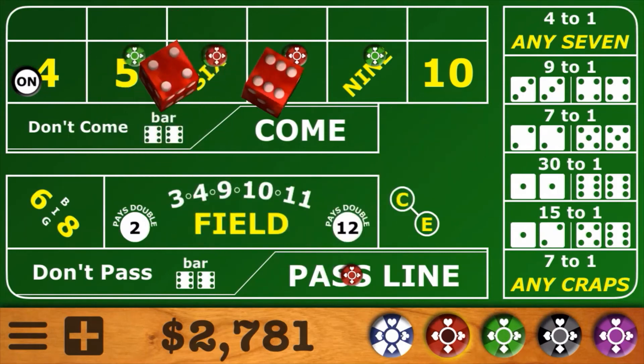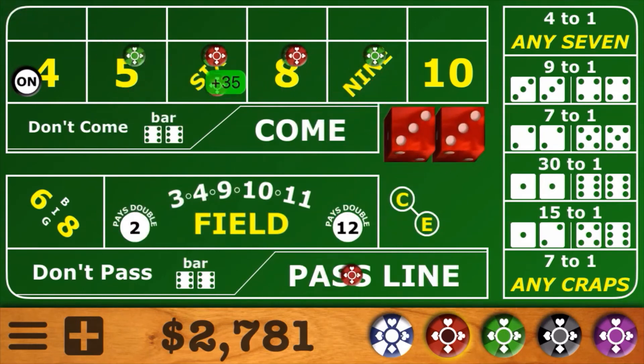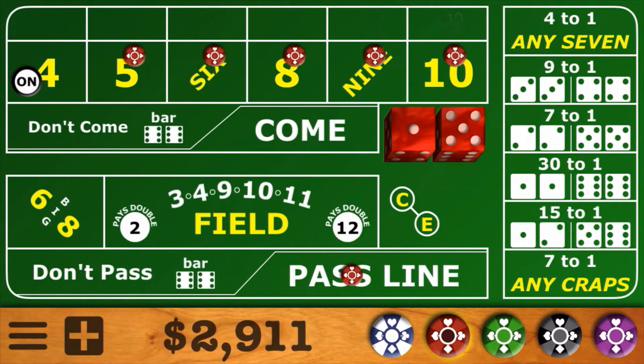Next roll — there's the 10, but we just took that down, so that's not good. Then there's a hard 6 — that's a score hit, so down come the 5 and the 9. We hope to complete this level and hit a 6 or 8. There's the easy 6 — we do complete that level. We'll take down the 6 and 8 and come back with 64 across. We'll put the 4 behind the pass line this time, and we've got a fully populated board.